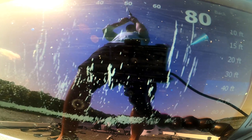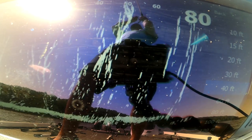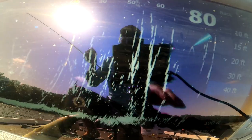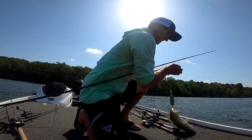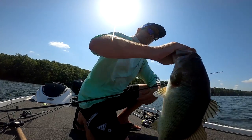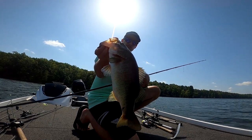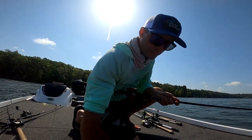Oh, I got one! Oh yeah, that's a good one! Got one — hooked him in the tail. There we go, not a giant but he felt like a giant. Just like that on the flutter spoon — the second I got into that school and ripped it, he spun on it and I got him.